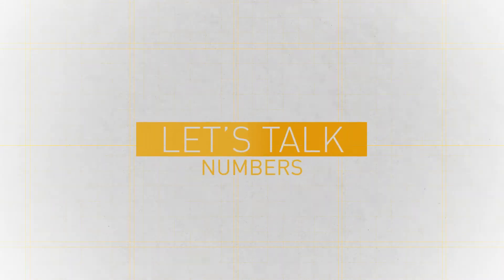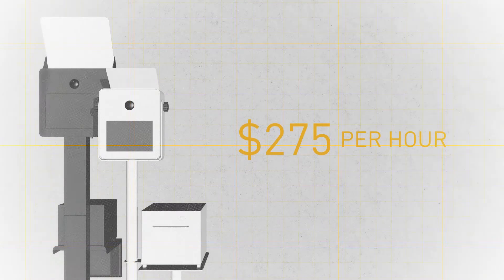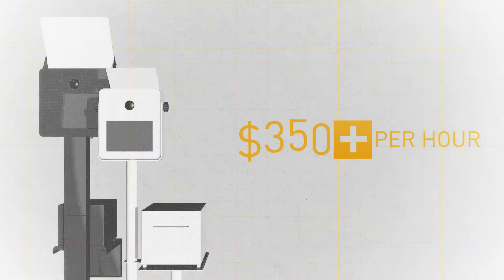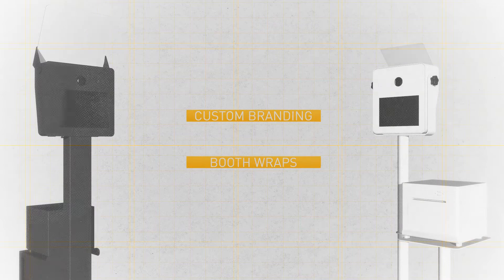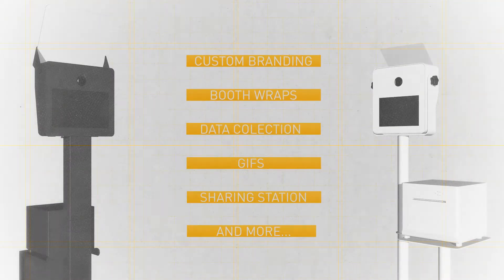Let's talk numbers. A fully featured modern photo booth event will typically start at $275 to $350 per hour, depending on the client and added features such as custom branding, branded photo booth wraps, data collection, or other advanced extras that can add hundreds of dollars to each event.